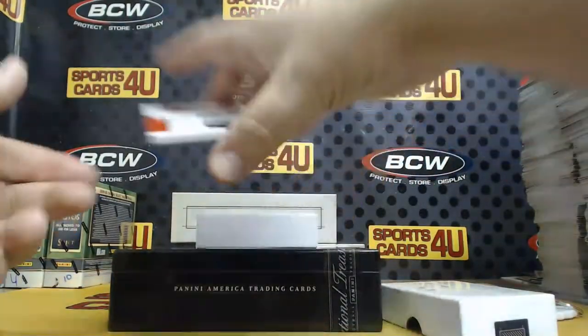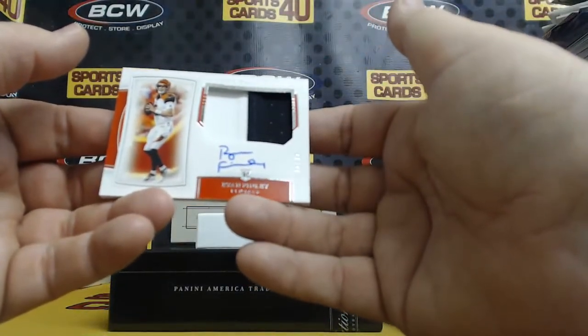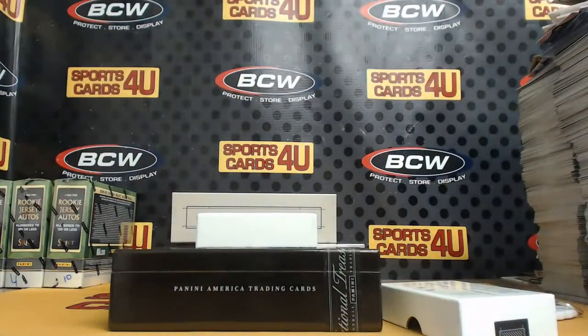Rookie two-color patch autograph, 74 out of 99, for the Bengals: Ryan Finley. We're officially halfway.